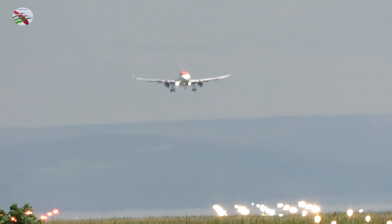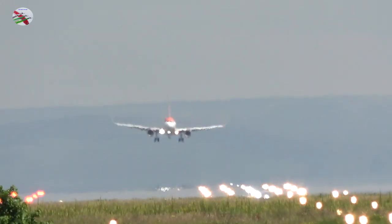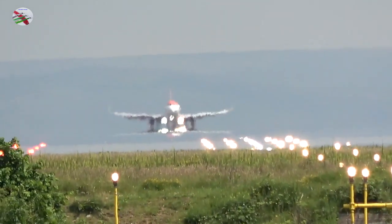346 Lima, behind the landing A320, via Juliet 1, line up and wait, runway 23R, behind. Landing A320, lining up via Juliet 1, 23R, behind, 346 Lima.